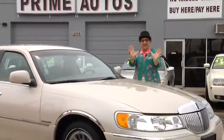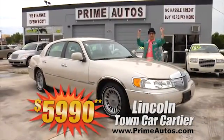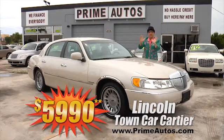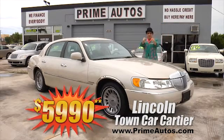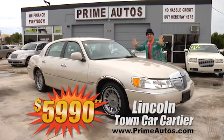Take a look at this totally loaded Lincoln Town Car. This baby is the top-of-the-line Cartier Edition with factory pearl paint, premium leather interior, and all the extras on sale right now — only $59.90.